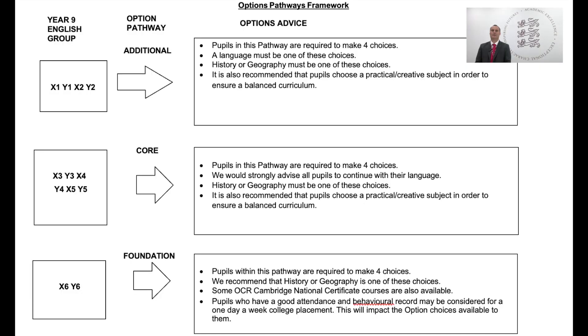Our aim throughout the options process is to give pupils access to curriculum choices that are appropriate for them. To do this, pupils follow one of three possible pathways: the additional pathway for English sets 1 and 2, the core pathway for English sets 3 and 4, and the foundation pathway for English set 6. I want to stress that pathways are not there to segregate but to guide pupils towards courses they can succeed in, and there is lots of crossover in choices across each pathway.